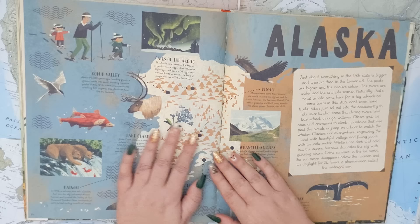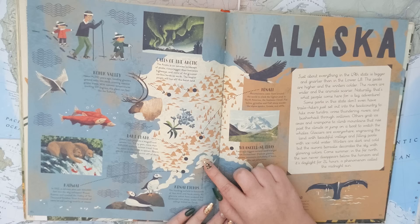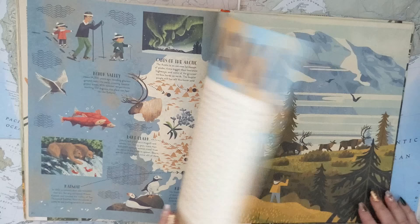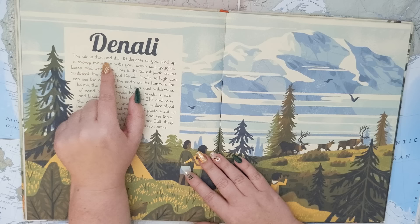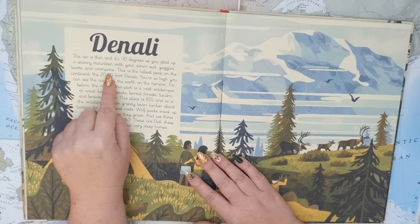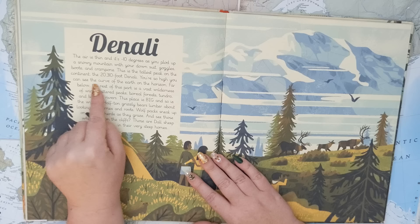The parks in Alaska include the Gates of the Arctic, Kobuk Valley, Denali, Wrangell-St. Elias, Glacier Bay, Kenai Fjords, Katmai, and Lake Clark. And of course, we're going to Denali. The air is thin and it's negative 10 degrees Fahrenheit as you plod up a snowy mountain with your down suit, goggles, boots, and crampons. This is the tallest peak on the continent — the 20,310-foot Denali.